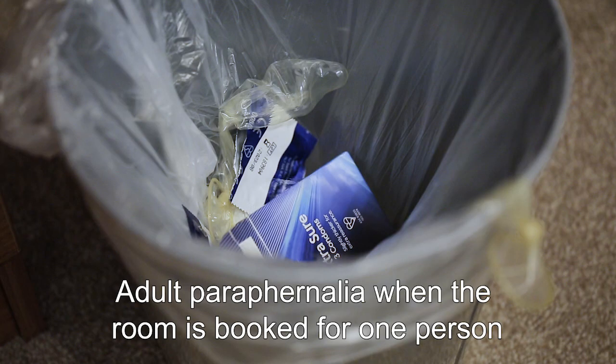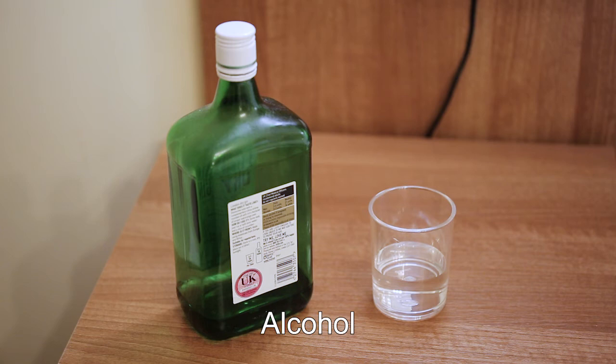Used condoms and other adult paraphernalia can be a sign of child exploitation too, particularly if the room has only been booked for one person. Alcohol isn't always a sign of criminal activity, but it can be used to dull children's senses and make them more vulnerable. Offenders may also use alcohol as a gift to groom young victims.